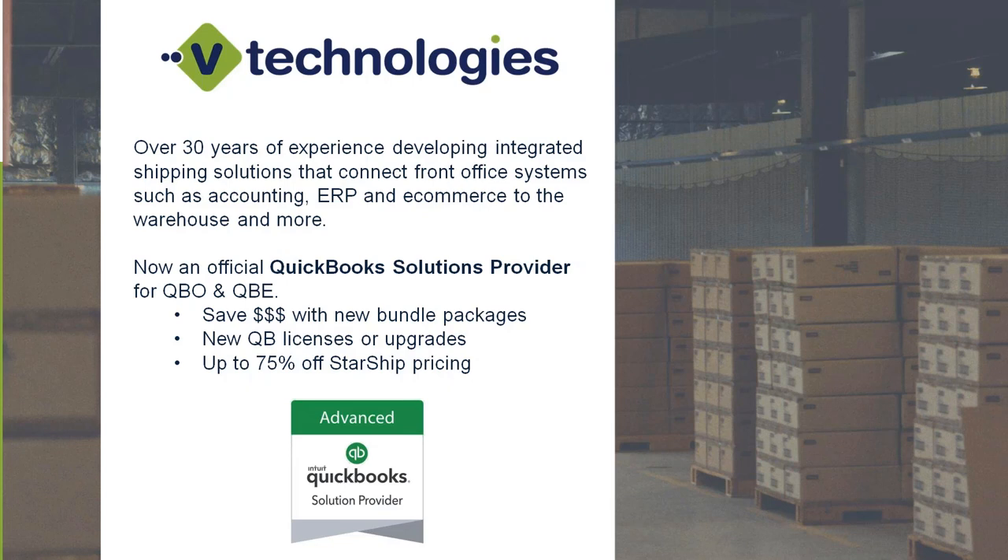vTechnologies is proud to announce we're also a QuickBooks Solutions Provider. A client may come to us directly or through another partner, but if they were to purchase either QuickBooks Online or Enterprise through us — either as a new license or as a renewal — they have the ability to get a discount on the Starship program itself. Depending on the plan they choose, there could be up to 75% off on the Starship application.